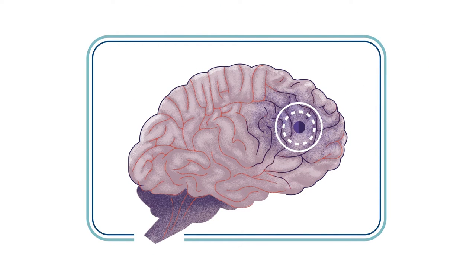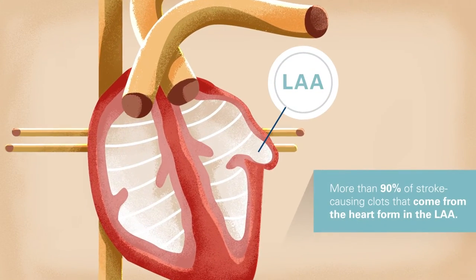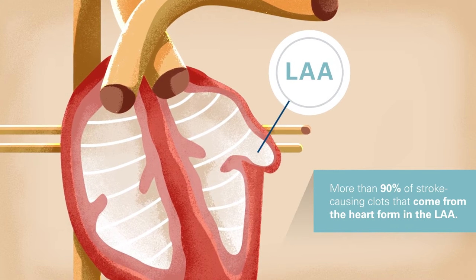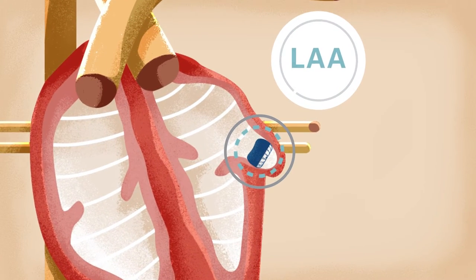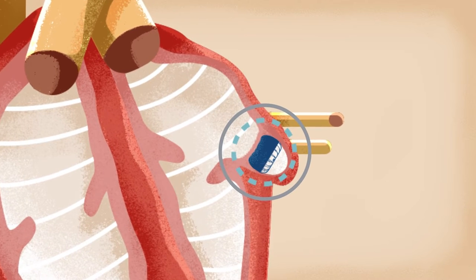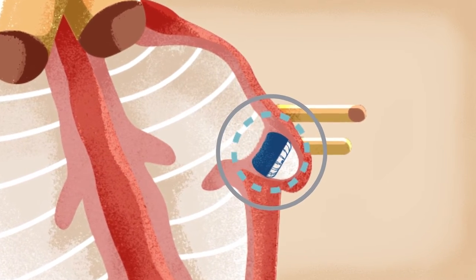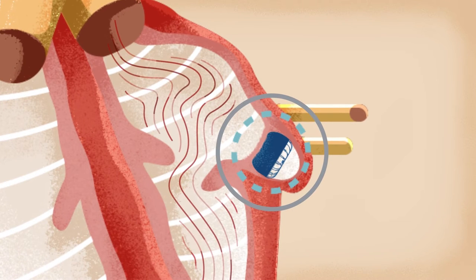In people with non-valvular AFib, blood clots most commonly form in an area of the heart called the left atrial appendage, or LAA. Closing the left atrial appendage is an effective way to reduce the risk of a stroke. The Watchman Implant fits right into the LAA, completely sealing it off so blood clots can't form there and lead to a stroke.